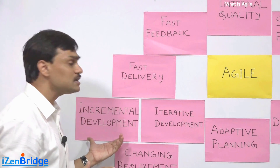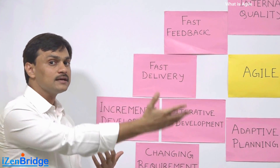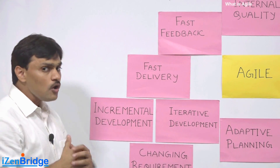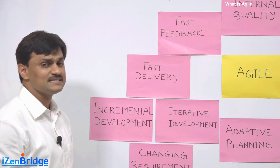You can start consuming it while the other team is still developing the remaining features. Agile also focuses on iterative development. Many people get confused between incremental and iterative development and how they differ.